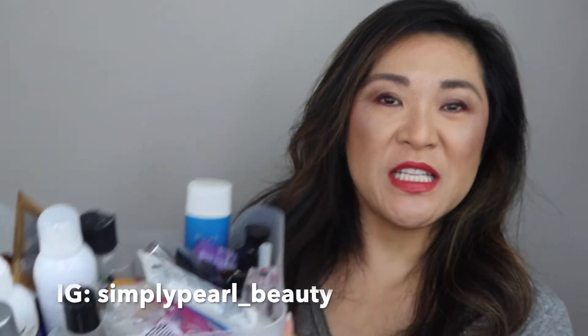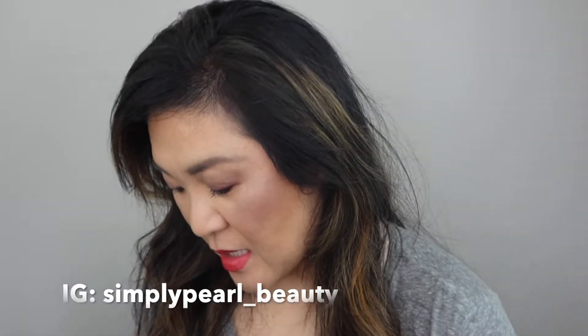Today I have for you an empties video — I have so many empties. The last empties video I did was back in November. So if you're interested in seeing what I've used up, what I haven't used up, what I would repurchase, and what I definitely would not recommend, then please keep on watching.